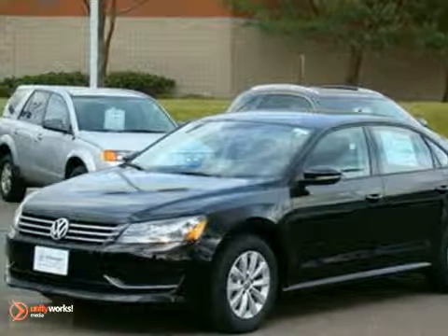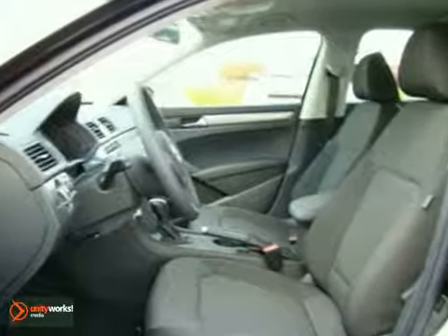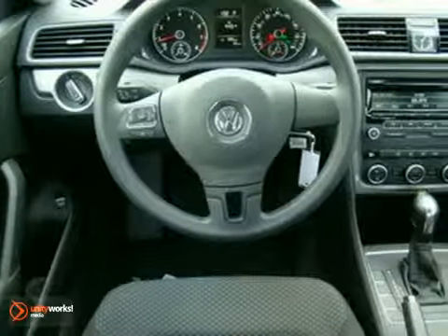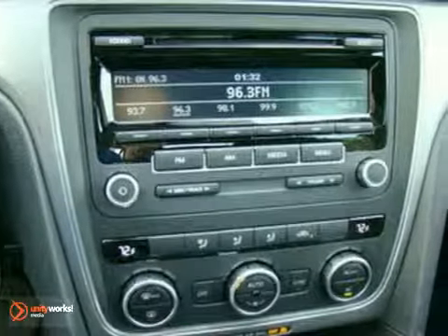It's a 2012 Volkswagen Passat S. You'll love it or return it. It features the appearance package and aluminum wheels. It also has multiple airbags and climate control. And with a CD player and hands-free wireless telephone connection, it won't be here long.